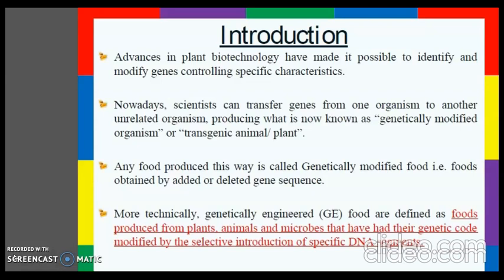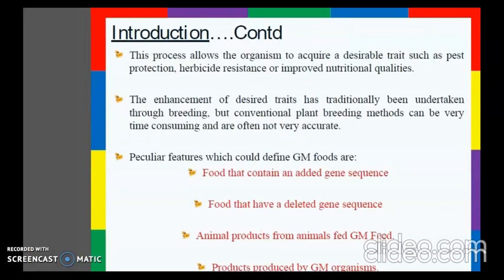Genetically engineered foods are defined as foods produced from plants, animals and microbes that have had their genetic code modified by the selective introduction of specific DNA segments. This process allows the organism to acquire a desired trait such as pest protection, herbicide resistance, or improved nutritional quality.